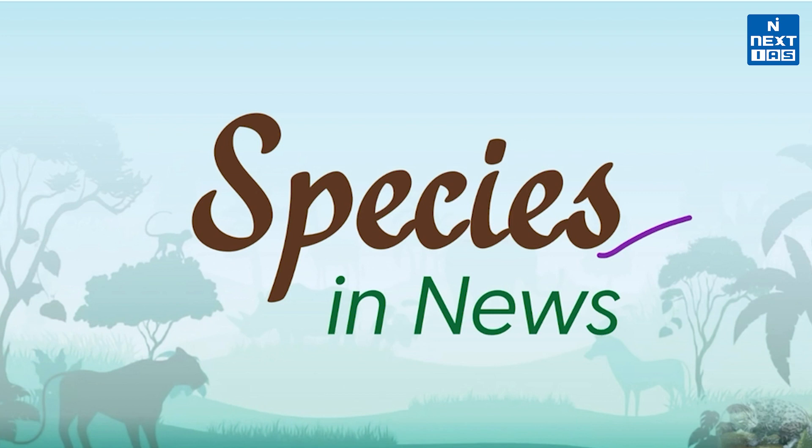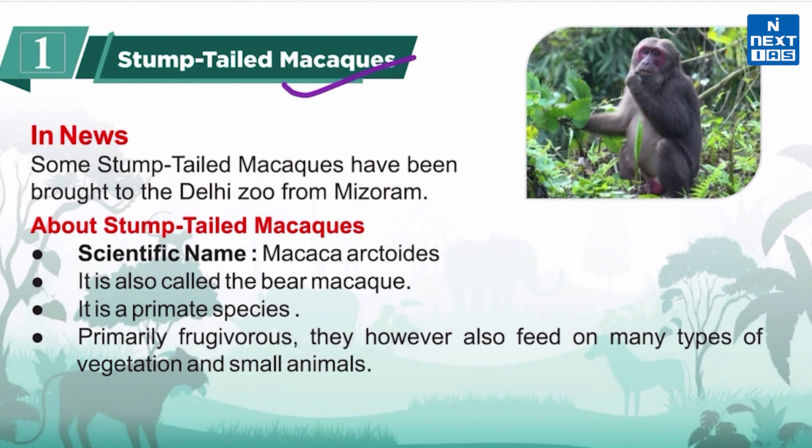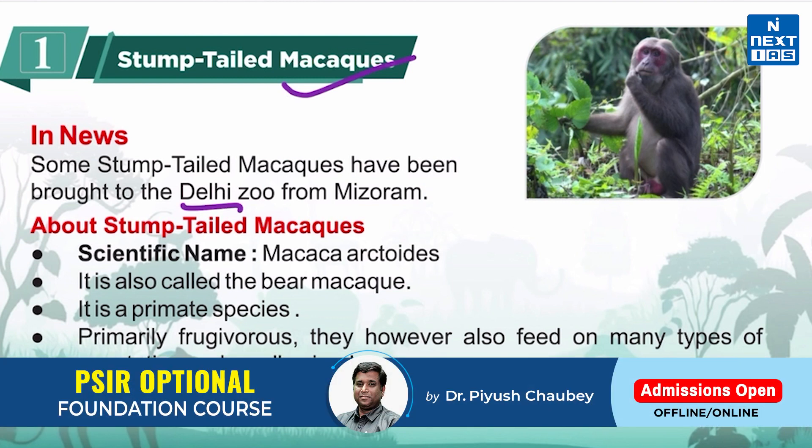Let's start today's discussion with stump-tailed macaques. This species has recently been in the news. Let's know more about stump-tailed macaques.